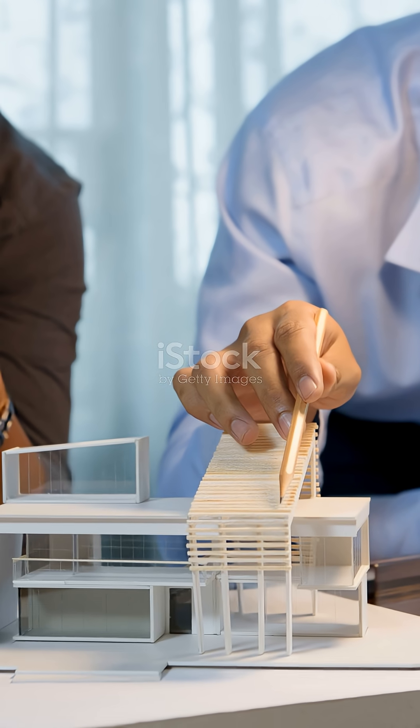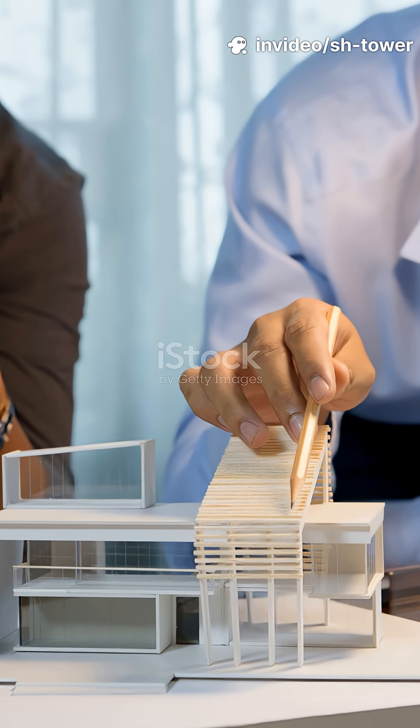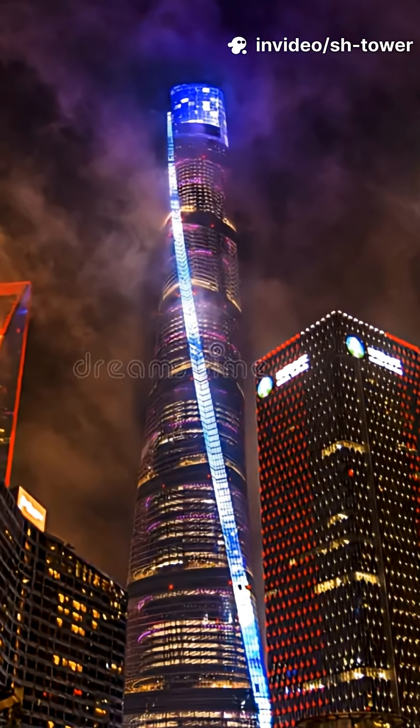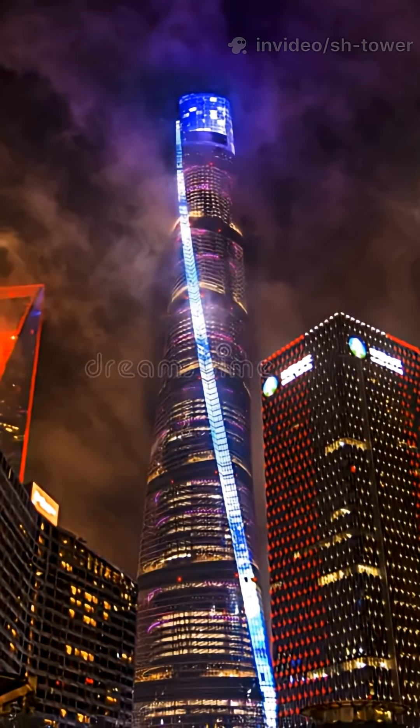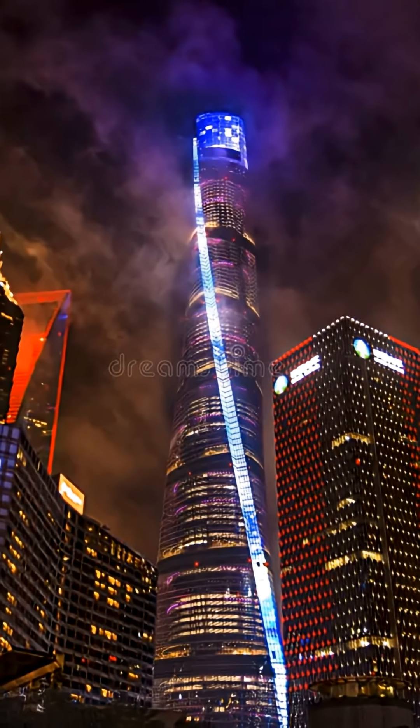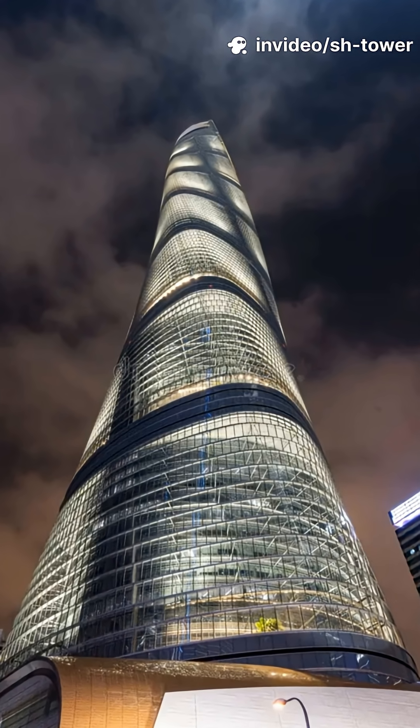From the very beginning, the architectural concept of the Shanghai Tower was never meant to be a conventional vertical block. The tower's 270-degree spiral twist captures the motion of the wind and the energy of Shanghai's rapid evolution.